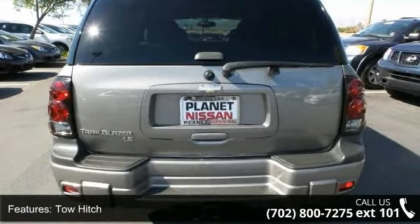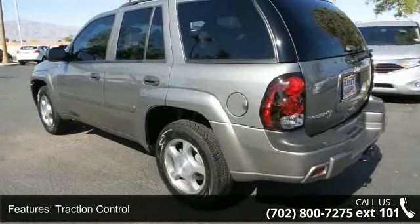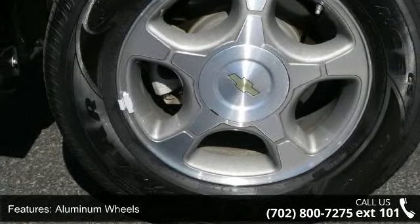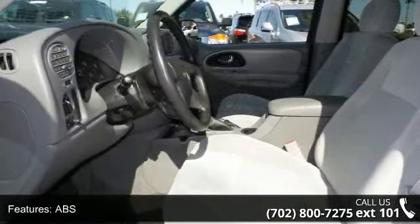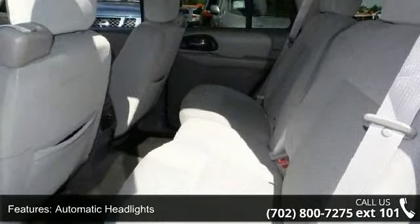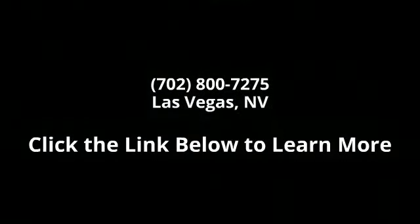A test drive is waiting for you. Call now to schedule an appointment at our dealership. See you soon.